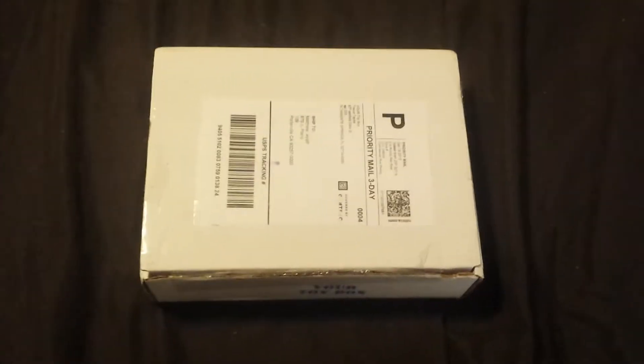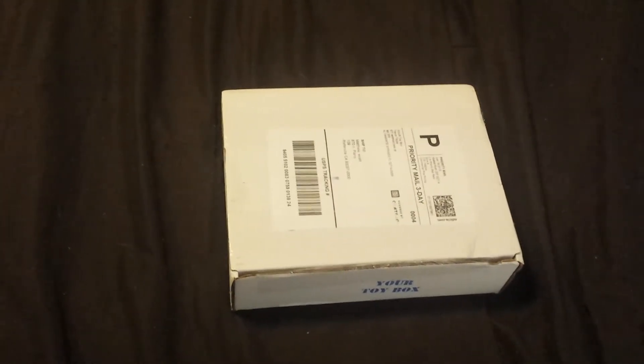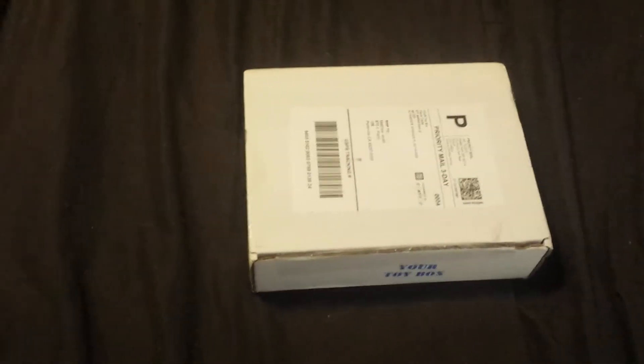Hi everyone, we finally got it. Another Your Toy Box unboxing. Let's see what we got this month. Last month I said no more comic books and I added a couple of things and I can't remember what they were. So let's see what we got this time.